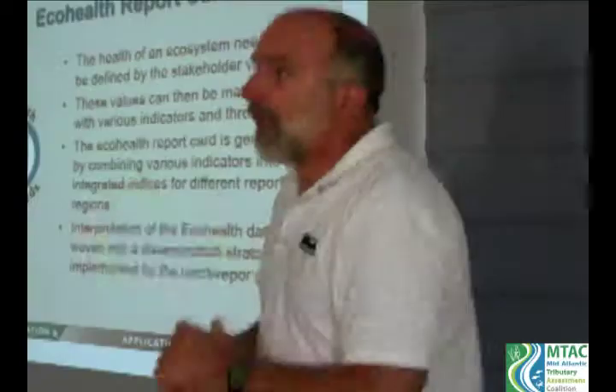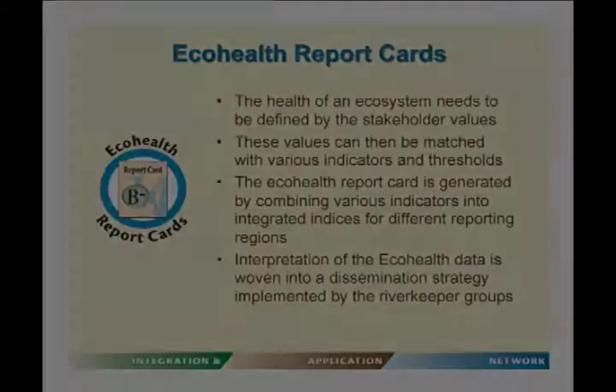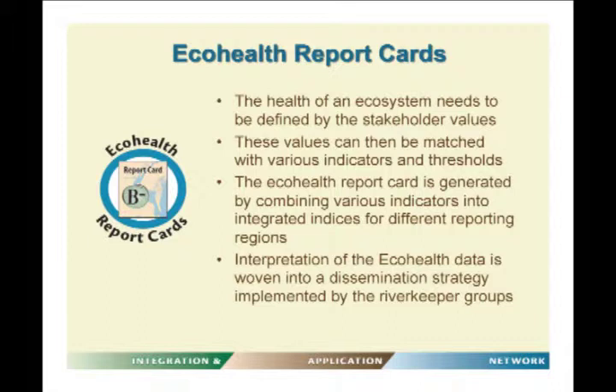The whole reason for doing all of this is to integrate the data into eco-health report cards — the central feature of the Mid-Atlantic Tributary Assessment Coalition. The health of the ecosystem needs to be defined by stakeholder values — clean water, fishable, swimmable, and so on. These values are matched with indicators and thresholds, and the eco-health report card is generated by combining indicators into integrated indices for different reporting regions.